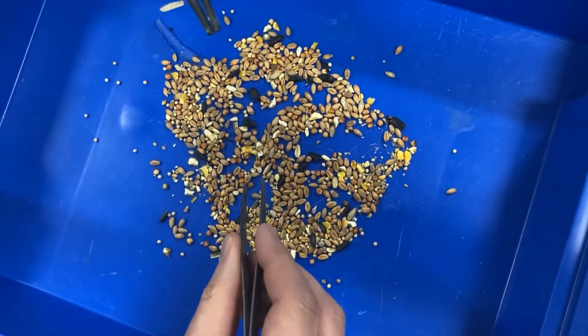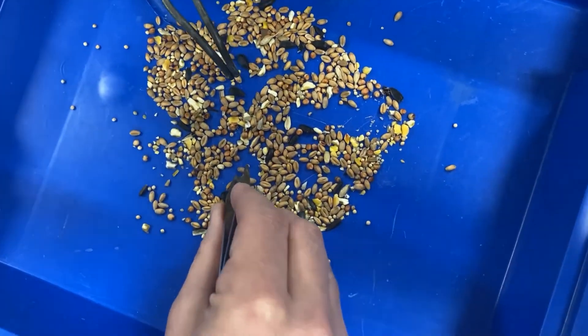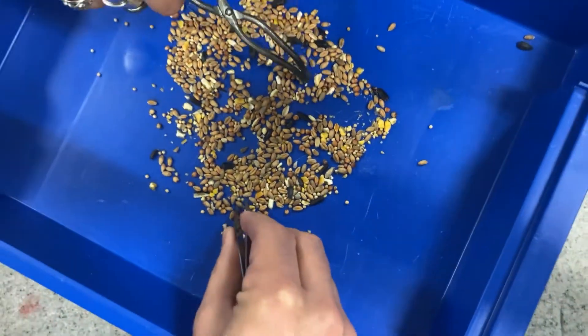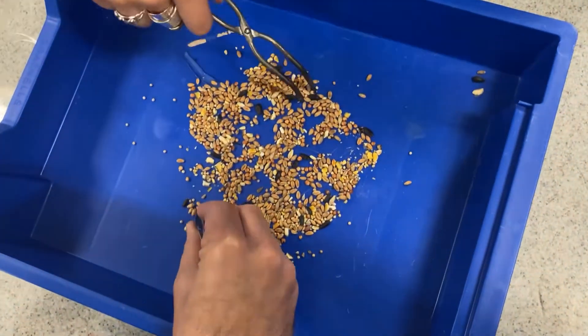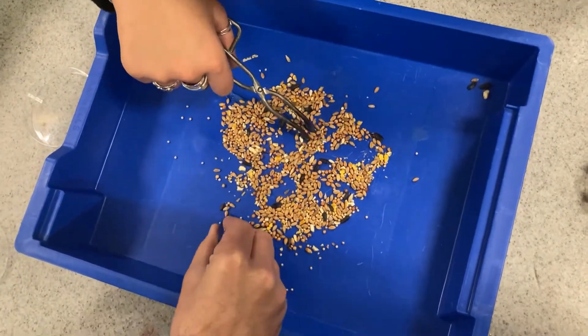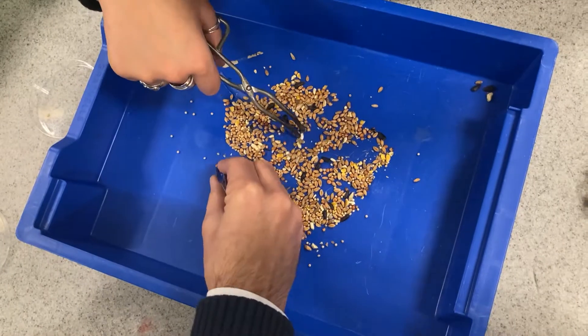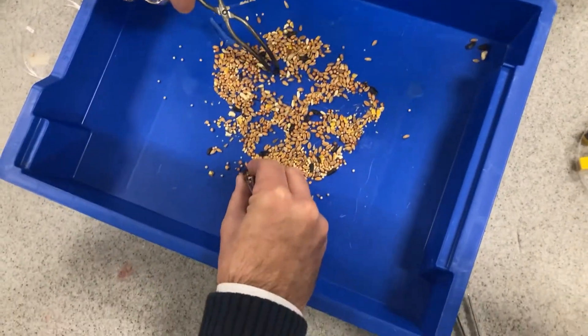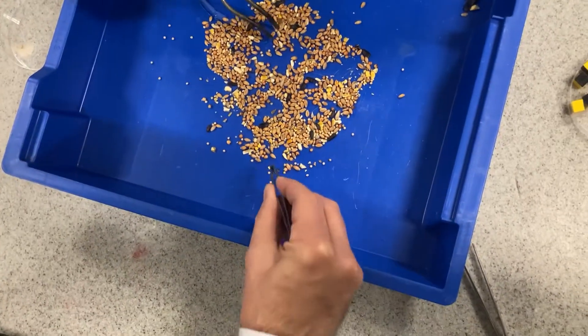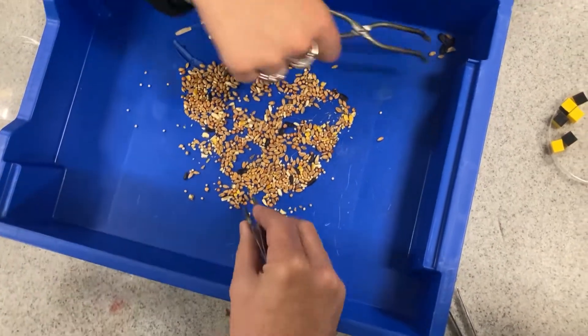Are you ready, sir? I'm ready. Three, two, one... And stop.